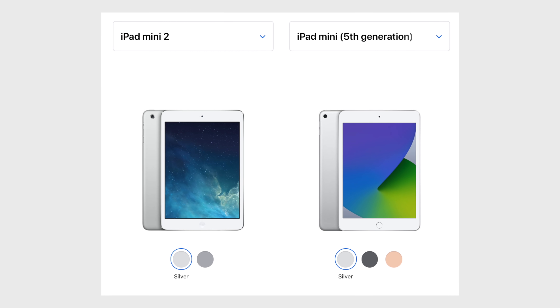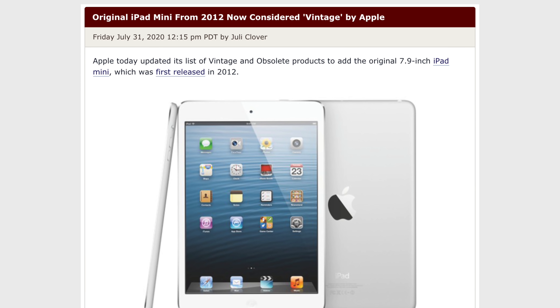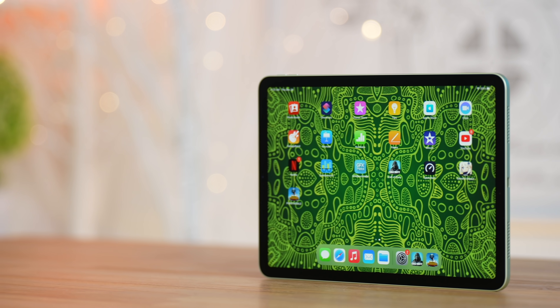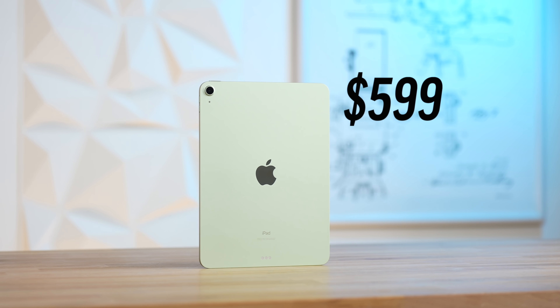Until now, the design of the Mini literally has never changed since the very first model in 2012 — almost a full decade ago. So when I tell you that the new Mini 6's redesign is a huge deal, it is, because not only has Apple redesigned it, but they fixed basically every complaint we've had with the old model. In fact, they made the new iPad Mini 6 so good that it now cannibalizes the iPad Air 4 in multiple ways, so please do not buy the iPad Air until it gets updated again.